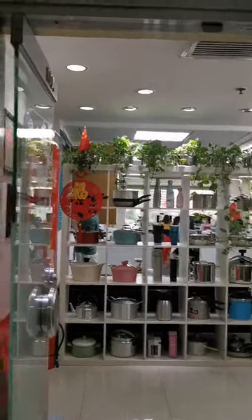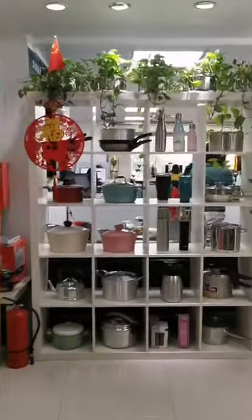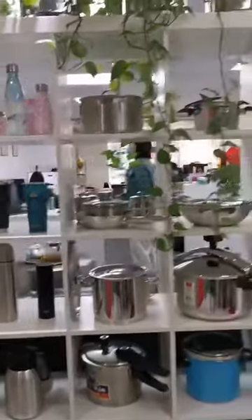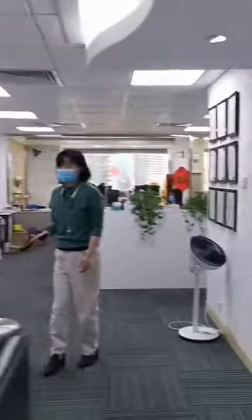Hello, welcome to SunGlory. Here is our office in Guangzhou. We are working mainly in cookware, cooker, flask industry — the solution A to Z.